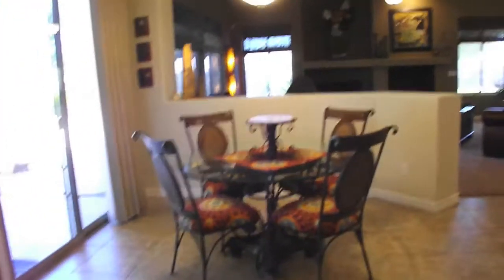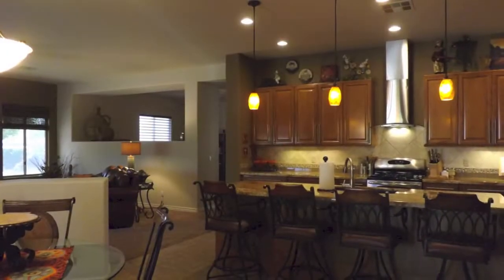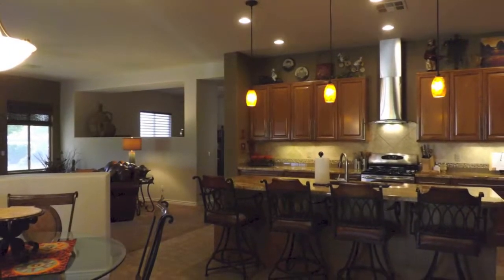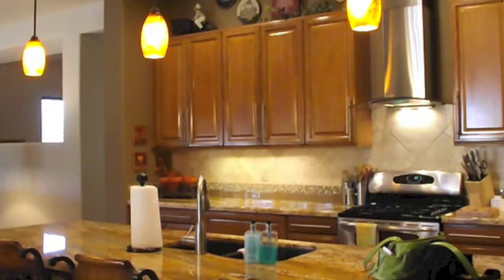A couple of things to note about the kitchen: it has beautiful finishes — granite countertops, 42-inch upper cabinets, and lighting pendants. In lieu of a microwave, they have a floating vent above the gas stove. The gas stove is marketed as a double oven, but the top oven is actually a bread warmer as it's a little smaller in size, so we want to point that out. You also have an undermount sink and a nice size island.